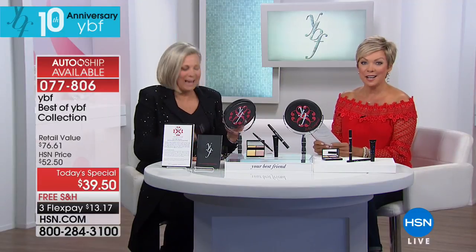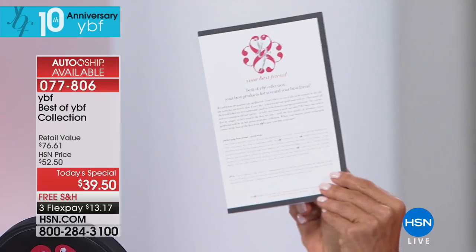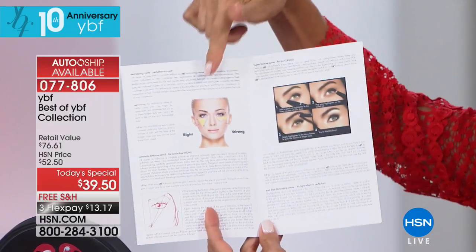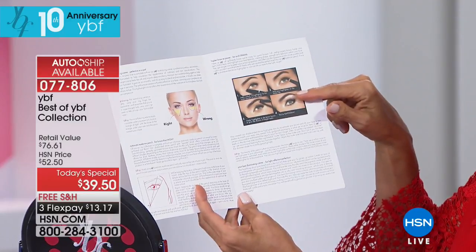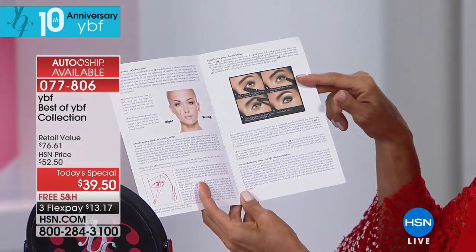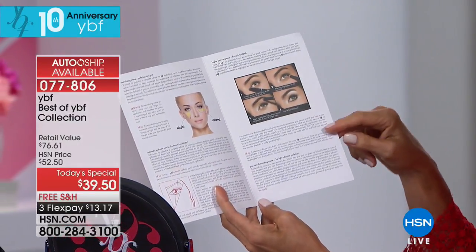Eyebrow pencil — number one selling product on the line, and you get that in the kit for free. It gives you every little tip and technique that Stacey wants you to know, including what to do with the neutralizing cream, the eyebrow pencil, and how to get a little drama on that arch. Every single detail you need to create the features you want.